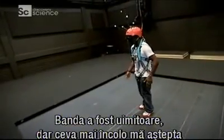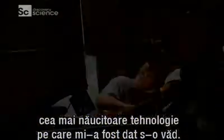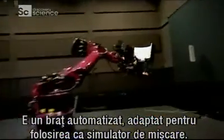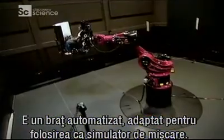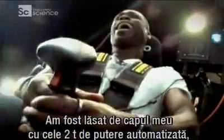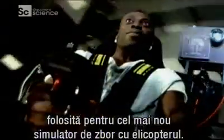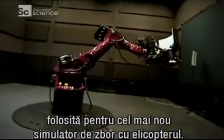The treadmill was amazing, but next door was the coolest, most mind-blowing piece of technology I had ever seen. This is a robotic arm that's been adapted for use as a motion simulator. I was being let loose with two tons of sheer robotic might that was home to the ultimate helicopter simulator.